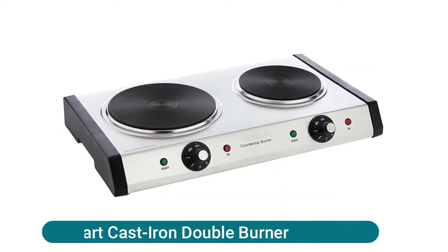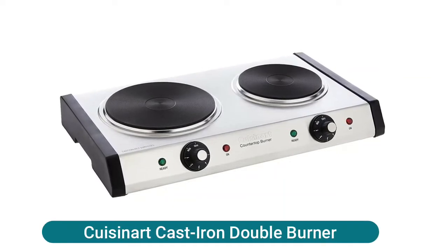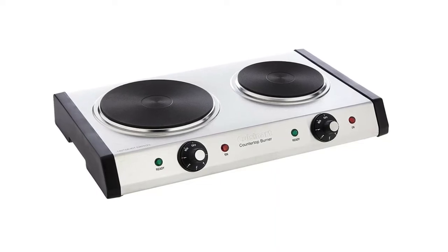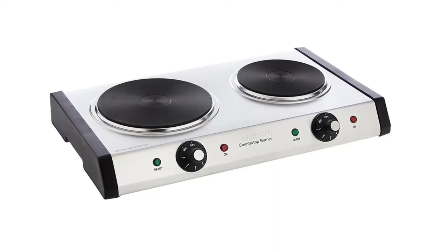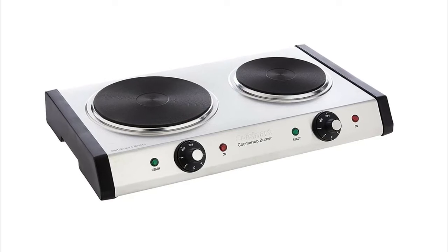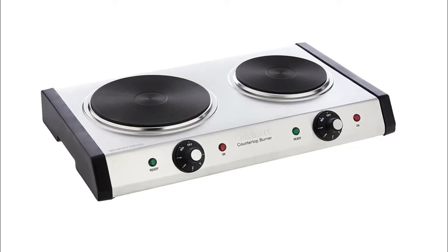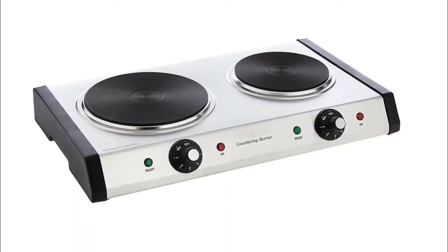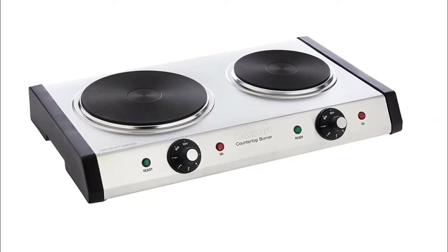Cuisinart Cast Iron Double Burner. Two heavy-duty cast iron plates for durability. Powerful 1800 watts of power for quick heat up and heat retention throughout the cooking cycle — primary burner 1300 watts plus secondary burner 500 watts. Two separate six-setting adjustable temperature controls. Ready and safety on indicator lights.